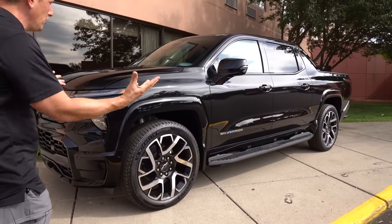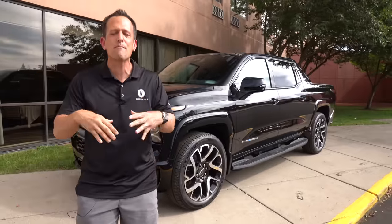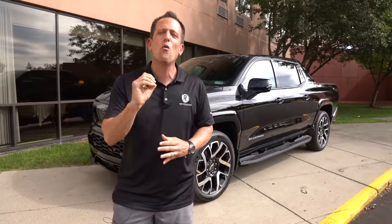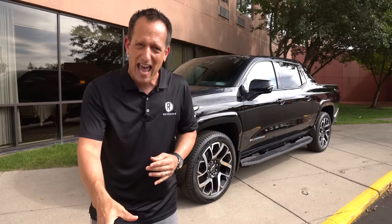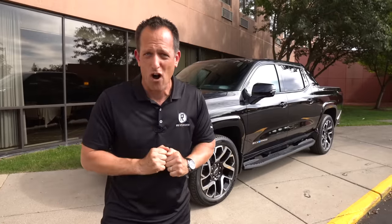Right off the bat, the proportions — it looks like a Chevy Silverado should look. And it's interesting, because if you know your Chevy truck history, you'd know once upon a time there was a truck called the Avalanche, and the body lines of this Silverado EV kind of fit the lines of that Avalanche. But Chevy promises — they swear up and down — that this has nothing to do with the Avalanche, that it was just something that happened accidentally.